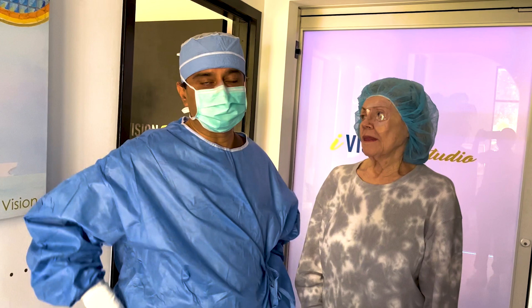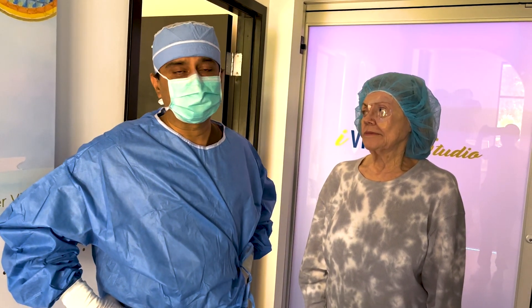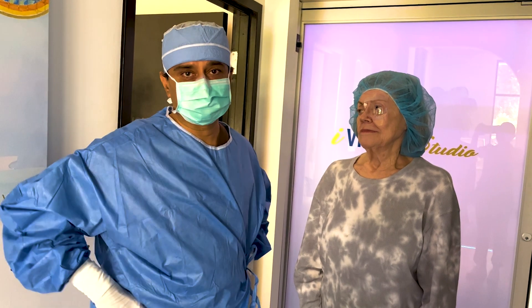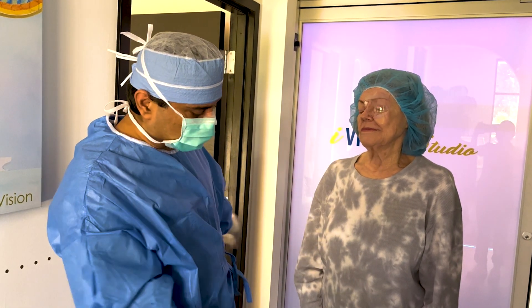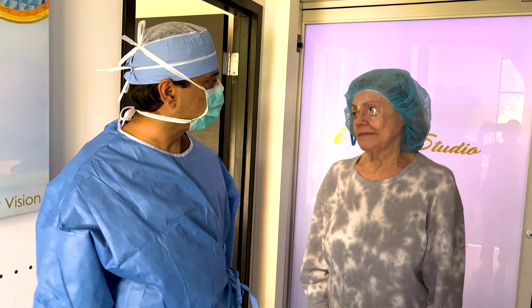And today we did this eye, which is exophthalmos, thyroid, Fuchs with very shallow chamber, high hyperopia, high regular astigmatism — and no anesthesia, no drugs, no Valium, just drops. Right, Dorothy? Any discomfort at all? No.